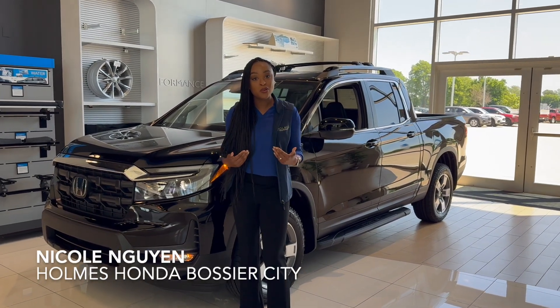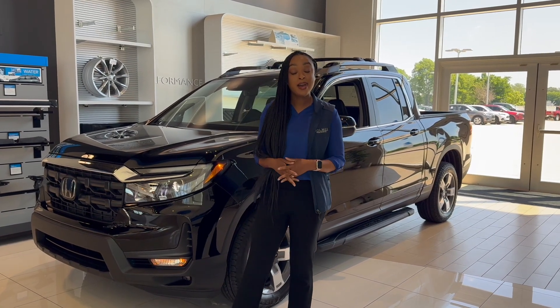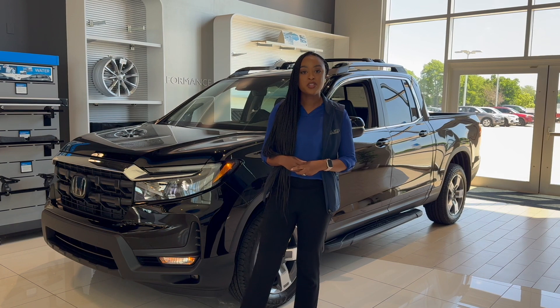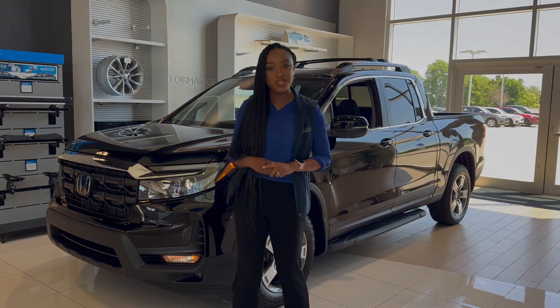Good afternoon, I'm Nicole and I'm here at Holmes Honda today, and I'm super excited to show you how the Honda Ridgeline, the 2024 model year, is going to be unique, practical, and how it stands out against the rest of the competition.